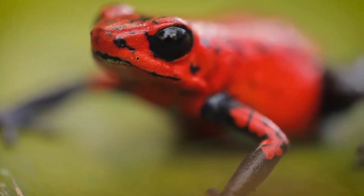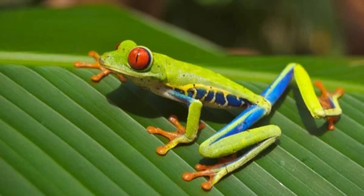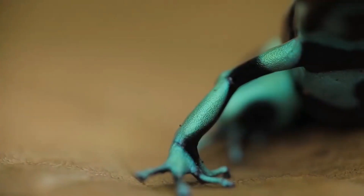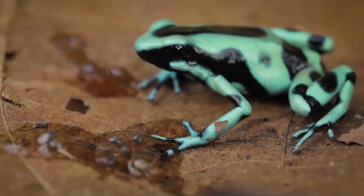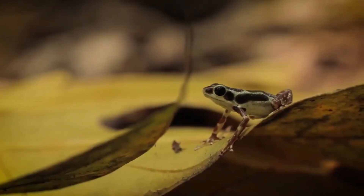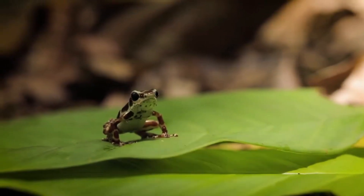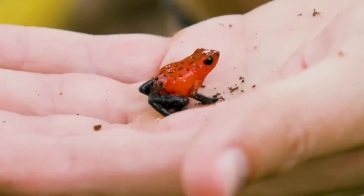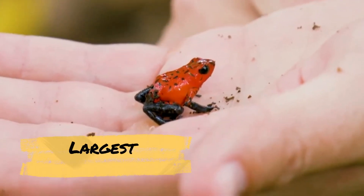Poison dart frogs are known for their vibrant and beautiful colors — bright red, yellow, green, blue, and orange. These colors serve as a warning to potential predators that they are toxic and should not be eaten. Some species have patterns or spots that are unique to them, making them easily identifiable. Despite their bright colors, they are relatively small, with the largest species growing up to 2 inches in length.